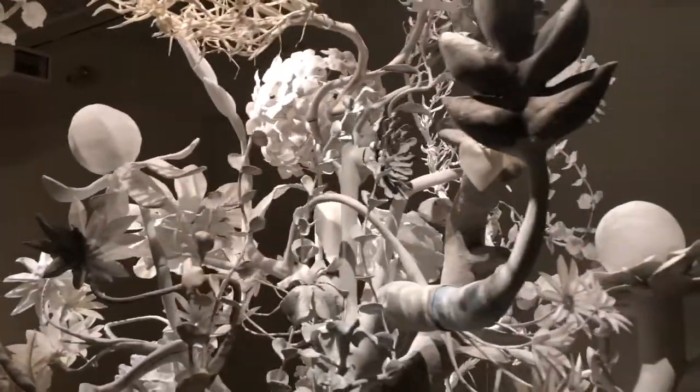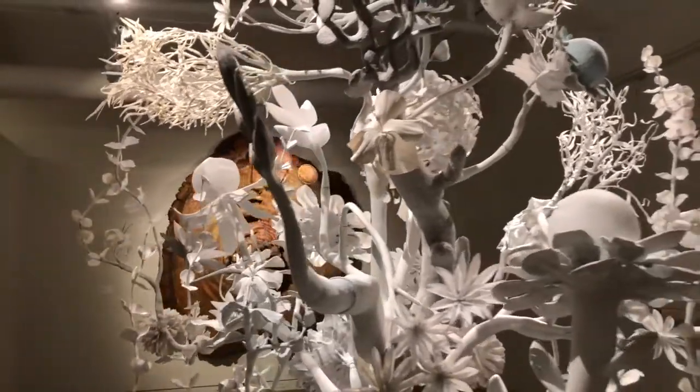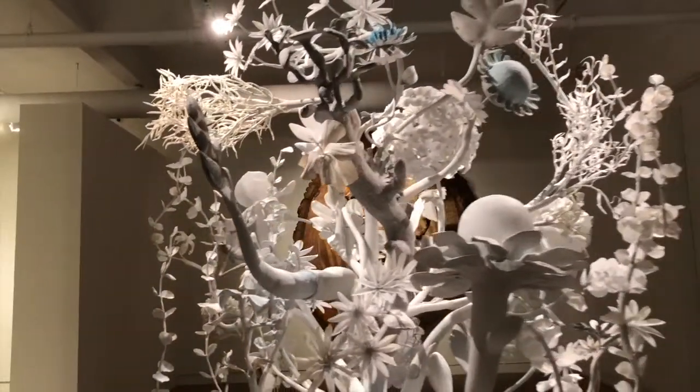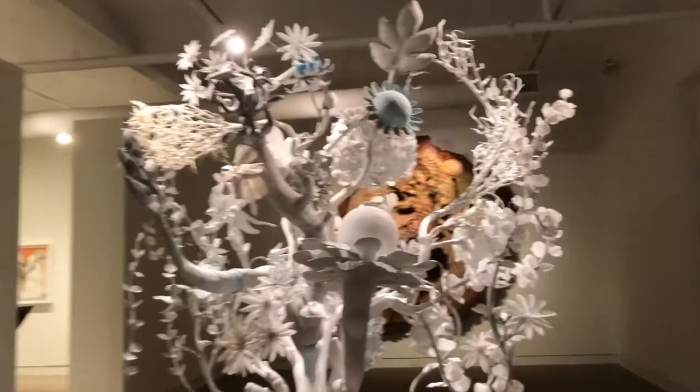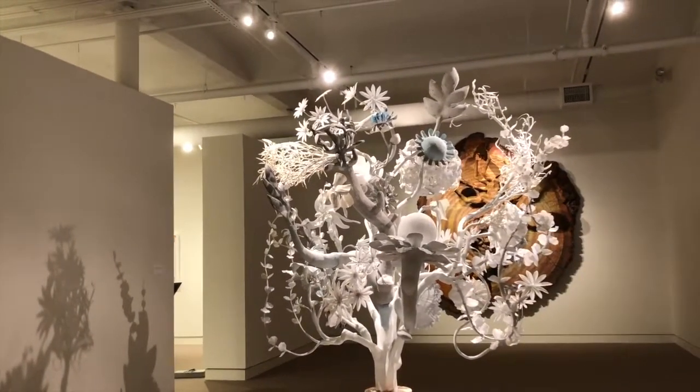Varied plant species — some resemble stylized hydrangea, while others are textural enlarged roses — are assembled in a whimsical manner on a trunk-like base that is perched atop a circular disc.